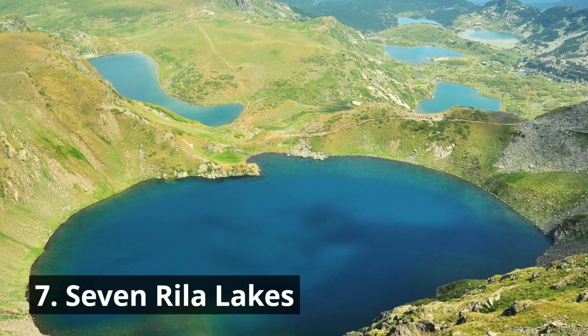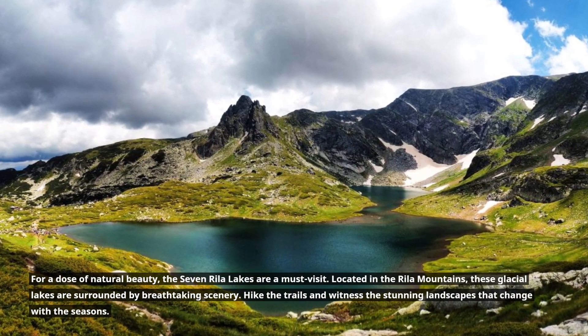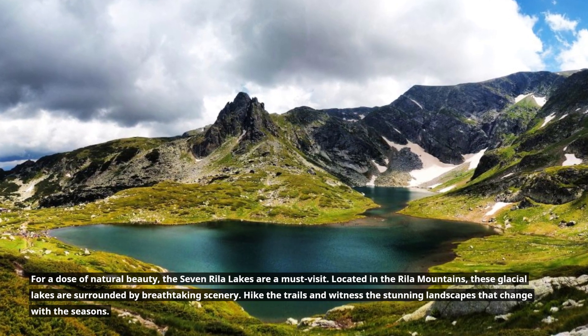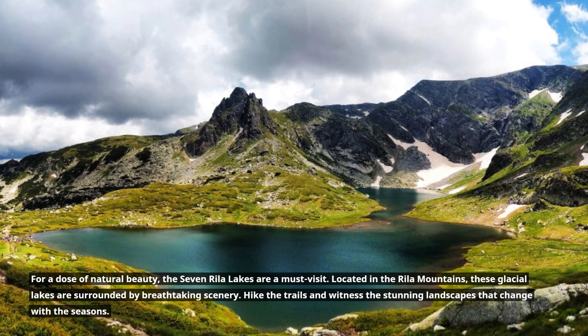7. Seven Ryla Lakes. For a dose of natural beauty, the Seven Ryla Lakes are a must-visit. Located in the Ryla Mountains, these glacial lakes are surrounded by breathtaking scenery. Hike the trails and witness the stunning landscapes that change with the seasons.